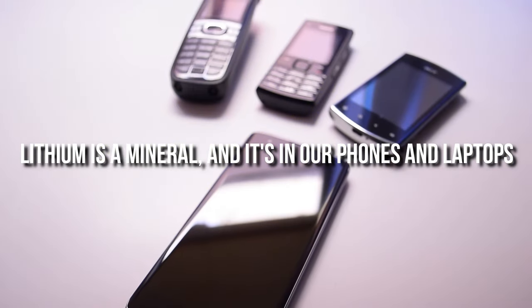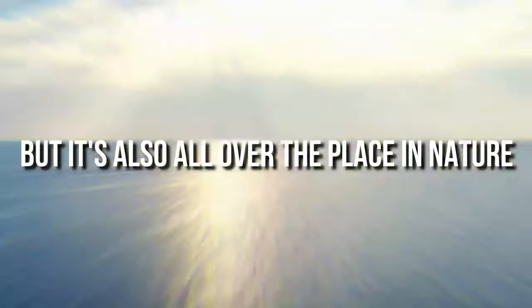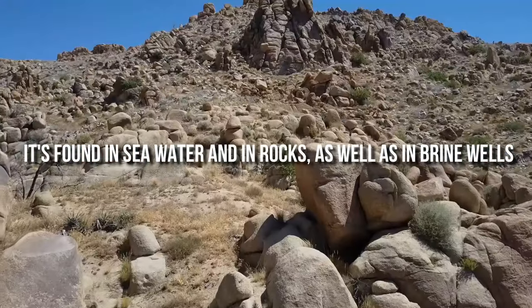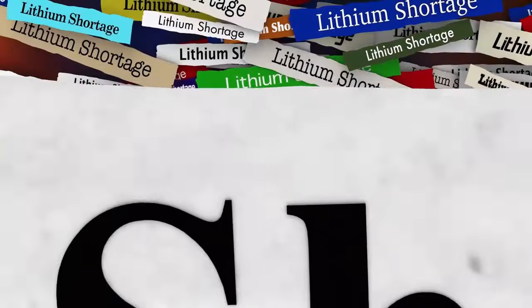Lithium is a mineral, and it's in our phones and laptops, but it's also all over the place in nature. It's found in seawater and in rocks, as well as in brine wells. As a result of the increasing popularity of lithium-ion batteries, the demand for lithium has skyrocketed.